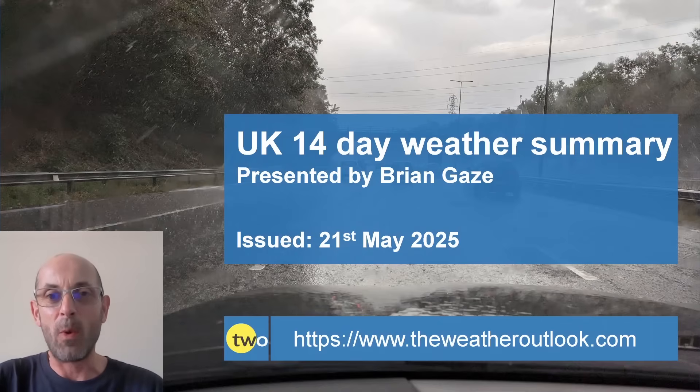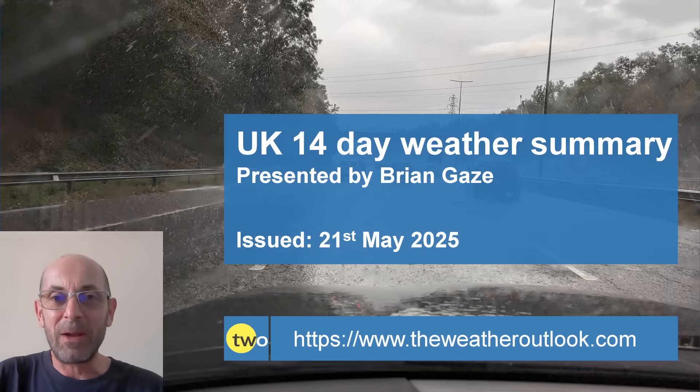Hi, welcome to your 14-day weather forecast. Unfortunately I've had lots of problems with the technology this week but I'll do the best that I can, so please bear with me. The first thing to point out is that there are some big changes on the way in the weather as we head through the coming days, so let's see what they could mean.